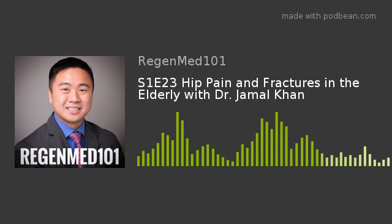I would like to thank Dr. Jamal Khan for participating in our RegenMed 101 podcast. Check back in and listen to our interview with Dr. Jamal Khan in a future podcast. Thank you for listening. Until the next episode — knowledge is power, and it is the first step in knowing your condition, disease, or injury.